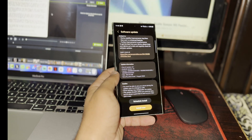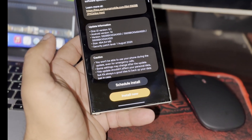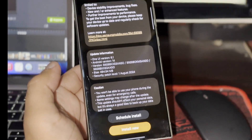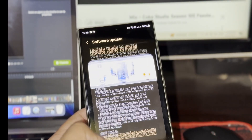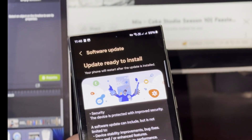Many more of Samsung's local subsidiaries, like Samsung India and Samsung UK, have started testing the One UI 7.0 beta update. This usually happens when Samsung is getting closer to releasing an update, so it seems like Samsung might finally be ready to launch the One UI 7.0 beta program soon.